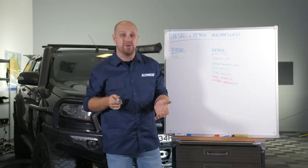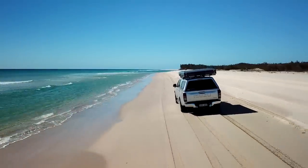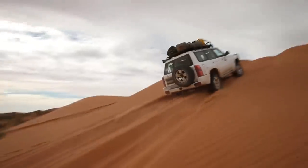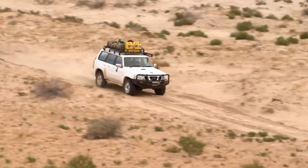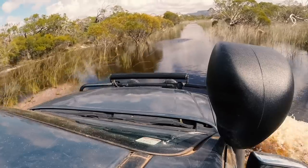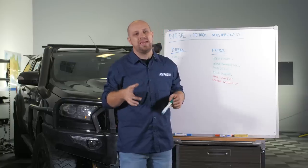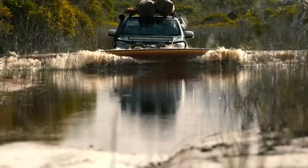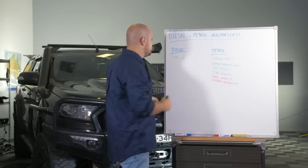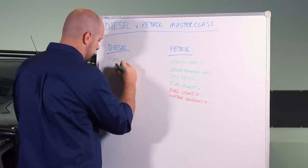Diesel benefits off-road: fuel economy is the obvious massive one, especially if you're loaded up doing a big touring trip like Fraser Island, Cape York, or the Simpson Desert. Owning a diesel four-wheel drive could realistically knock a thousand bucks off a Cape York or Simpson Desert total trip cost. Diesels are also generally more resistant to water off-road, but that time-honoured assumption that a diesel can run under water as long as the air intake and exhaust can breathe isn't really the case anymore — modern diesels have just as many electronic components and sensors as petrols do. So the big benefit to diesels off-road is reduced fuel usage and reduced touring costs.